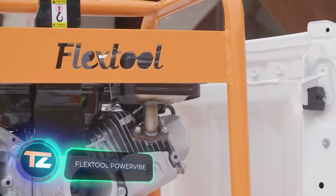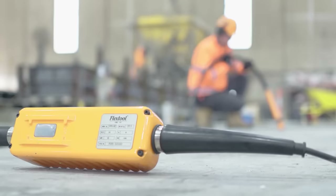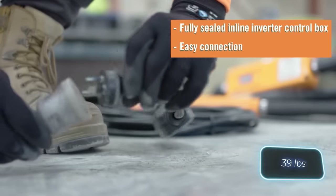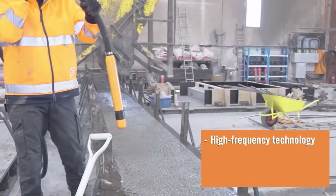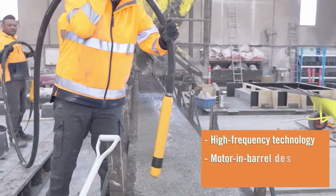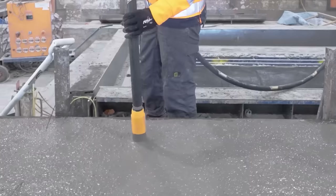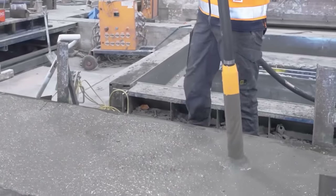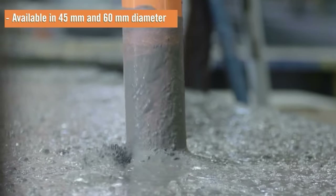The creators of this concrete vibrator focused on both efficiency and comfort. The FPV 45 version weighs just 17.7 kilograms and is perfect for indoor use. Thanks to its all-electric motor, it conveniently plugs into a standard 240-volt European outlet. This device operates without unnecessary smoke, noise, or vibration, and comes with a price tag of $1,977.